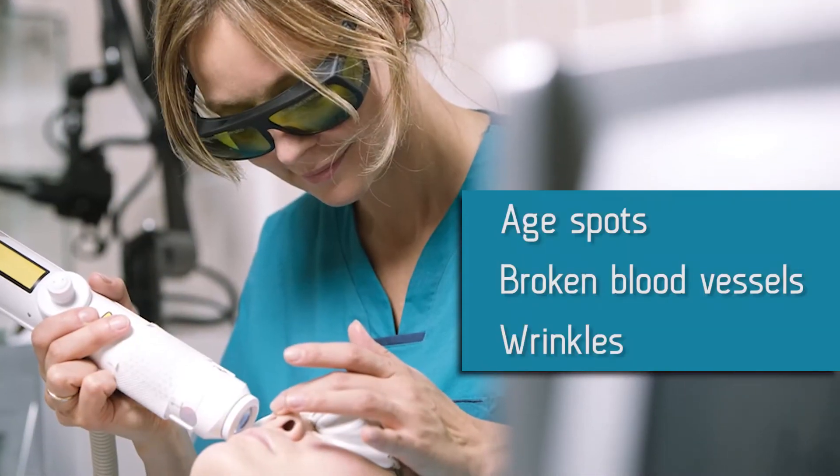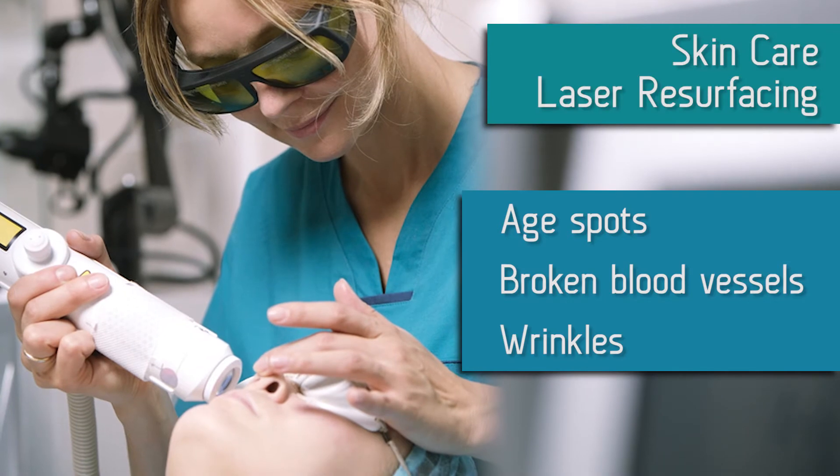We're talking about fat grafting and how facial rejuvenation has been changed by that. People age in three broad categories. When I sit with patients in consultation, I say the surface of our skin is aging — we're getting age spots, broken blood vessels, wrinkles. Those problems are treated with skin care and laser resurfacing.